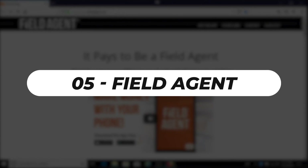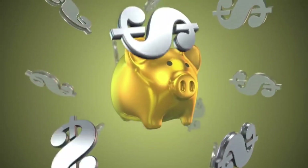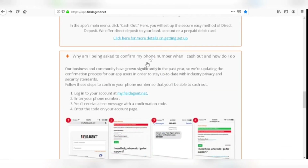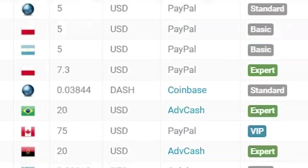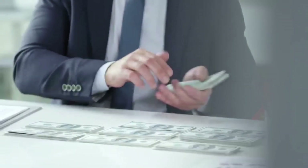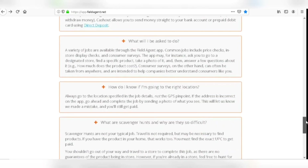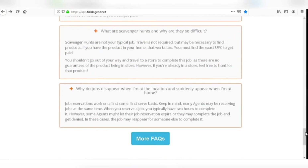Number 5: Field Agent. Field Agent is one of the best money-making apps available, grabbing money from your everyday transactions and returning it to you. This program will compensate you for purchases you have made, and the money may be easily transferred to your PayPal account, bank account, or debit card. You'll be able to get money to spend at local grocery stores, pharmacies, restaurants, theme parks, and pretty much everywhere else. Field Agent is available for free on the App Store and Google Play Store for iOS and Android smartphones.